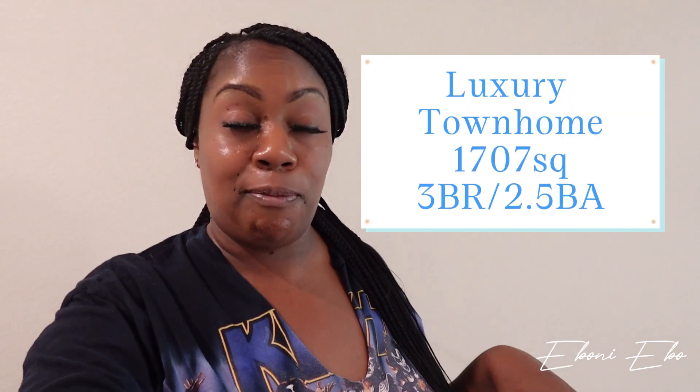Just to let you know, this townhouse is a little over 1,700 square feet — three bedrooms, two and a half bathrooms. It does have a covered patio, which we're going to see in a minute, and it has a little loft. When you come in, that's the door, and this is a little storage closet.